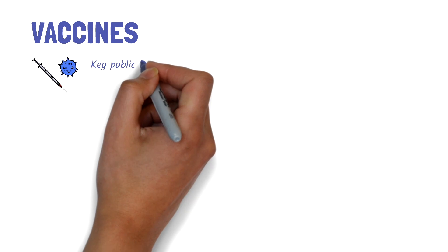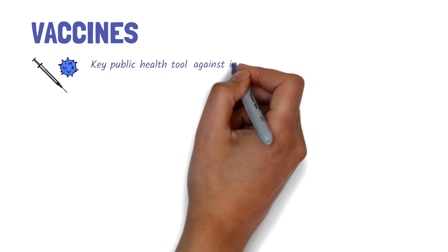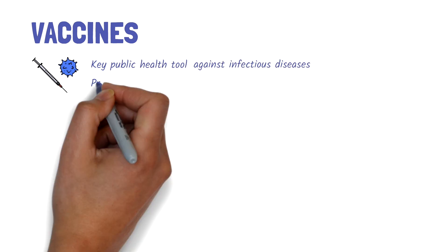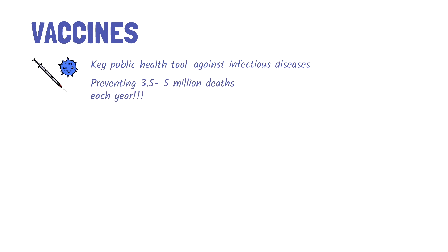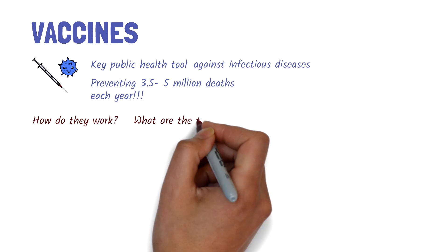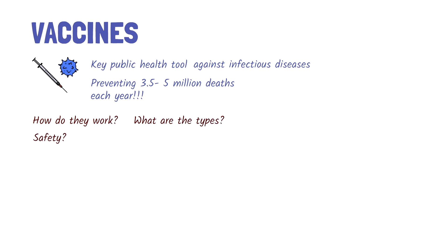Vaccines are a key public health tool, playing a vital role in controlling infectious diseases, preventing between 3.5 to 5 million deaths each year. But how do they work? What are the different types? And what about safety? Let's take a look.